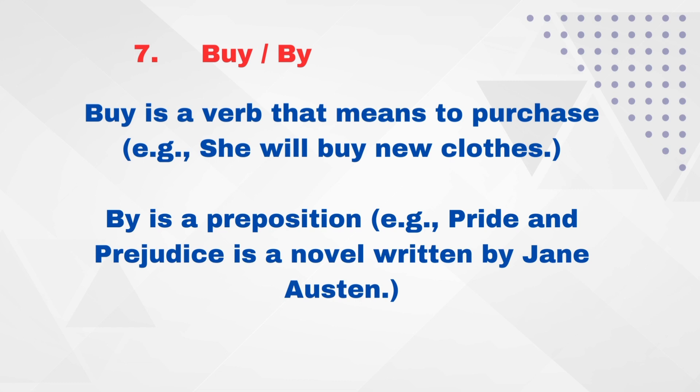By, buy, and bye. B-Y — 'by' is a preposition. For example: 'Pride and Prejudice is a novel written by Jane Austen.' B-U-Y — 'buy' is a verb that means to purchase. For example: 'She will buy new clothes.'